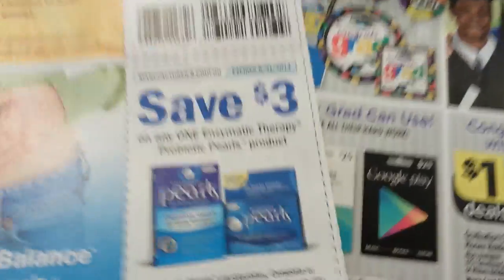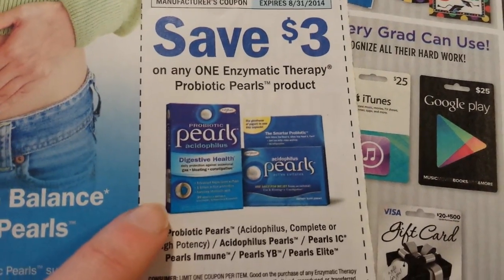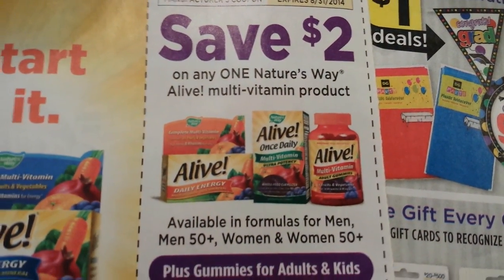Three dollars on one Enzymatic Therapy probiotic pearls product, and two dollars on one Nature's Way Alive multivitamin product.